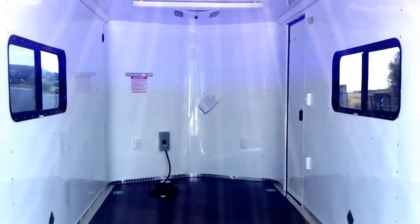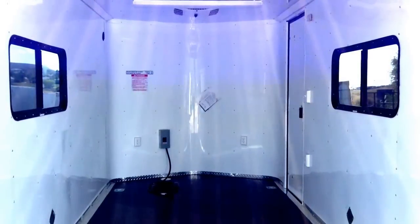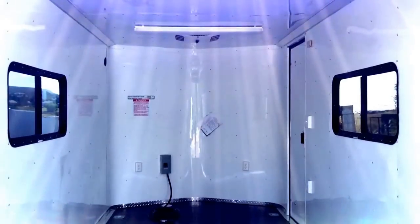This trailer is equipped with insulated walls and ceiling as well as aluminum wall and ceiling liner. We also did a full power package in here, which gives you four interior outlets as well as one exterior outlet.